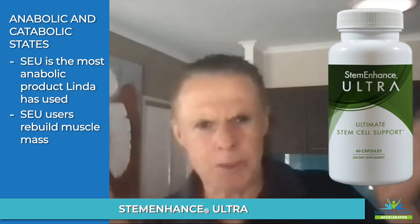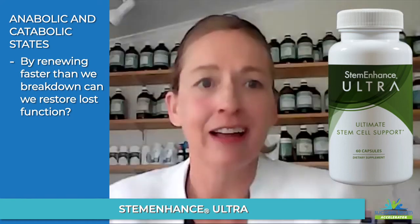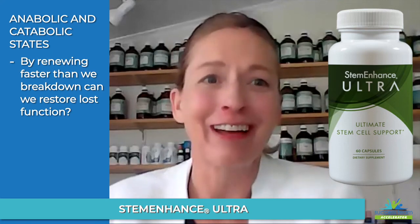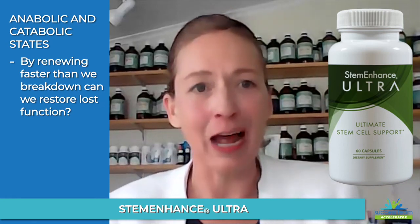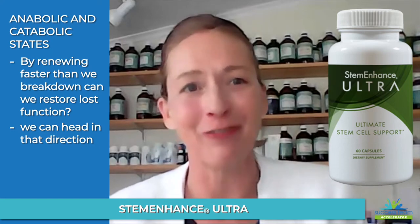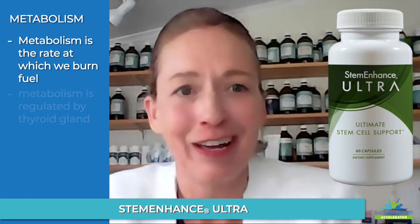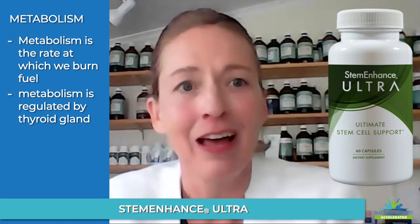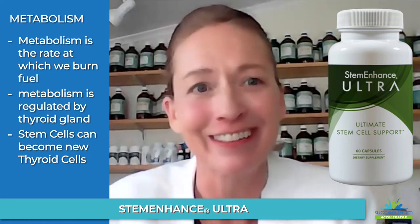We're always breaking down and always renewing. If we can renew at the same rate as we're breaking down, or more, then we're going to maintain our function. The science on getting enough cellular renewal as you get older to keep those scales even is beyond what we're fully capable of, but we can definitely head in that direction. Metabolism is set by the thyroid gland, and your stem cells can become new thyroid cells.